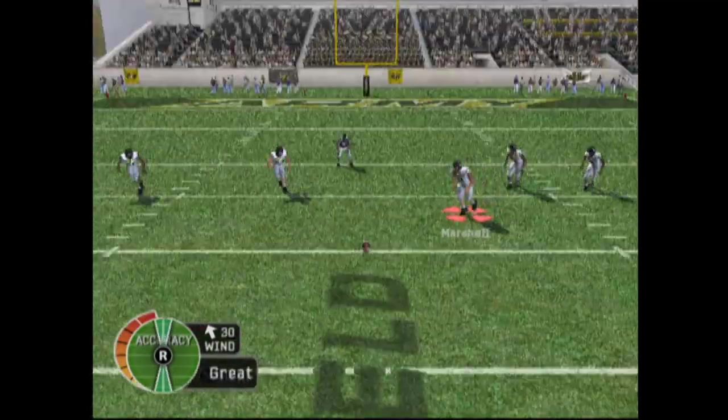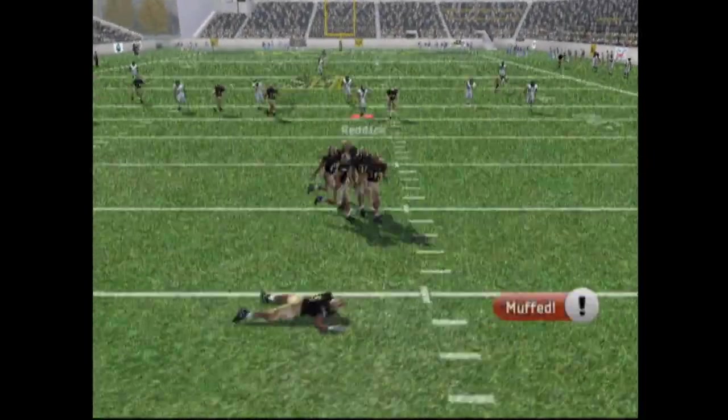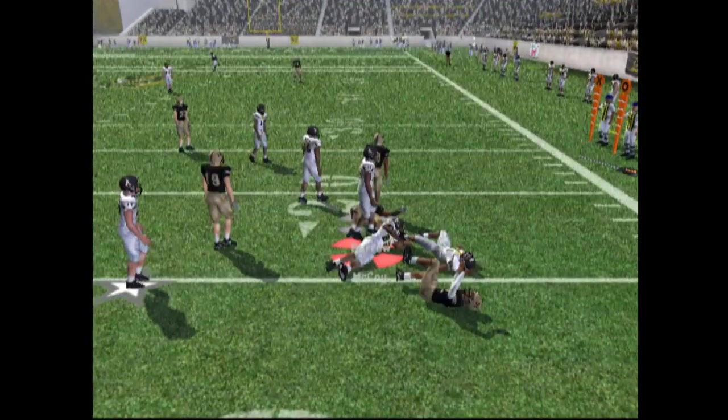We're going to kick the ball off. We've got a lot of wind behind us. Marshall kicking it off and they're going to return it and he muffs it. It's on the ground and Army picks it up and they run but they get to about the fifth. He breaks the tackle and he's about at the 18 yard line.